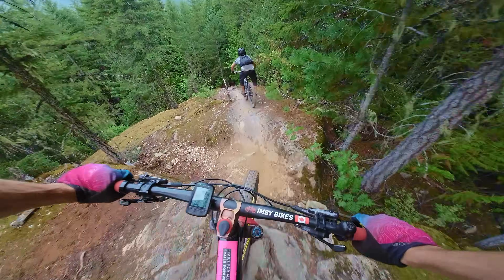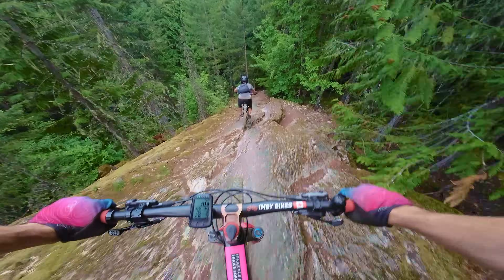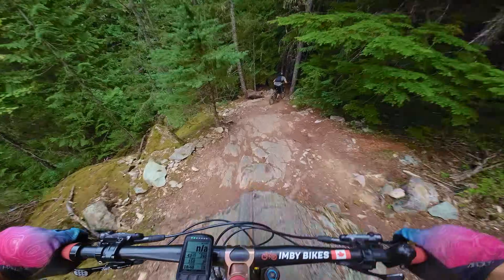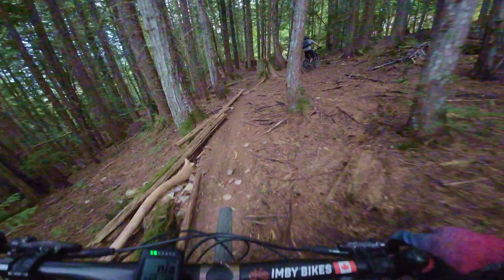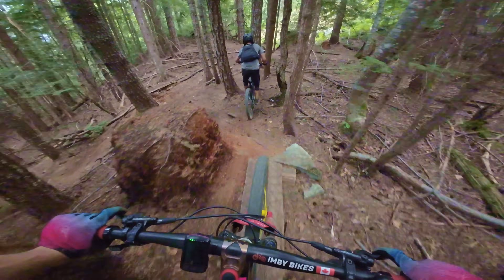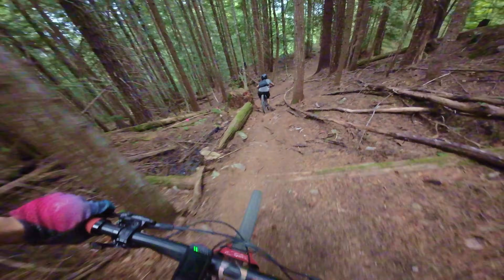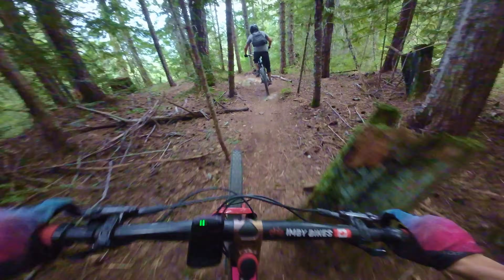We're getting a little more double black. We're not in Squamish. Under is skinny, eh? It's getting dark in this canyon. Big bike — probably not.